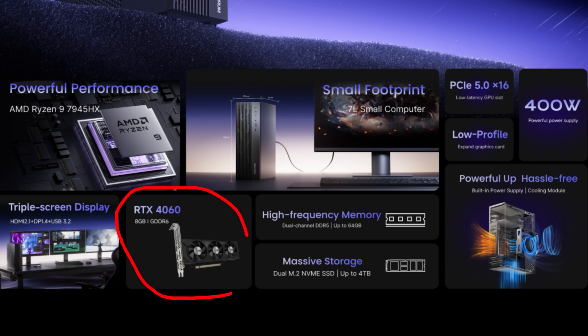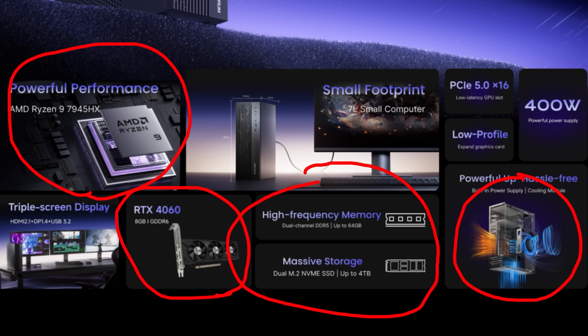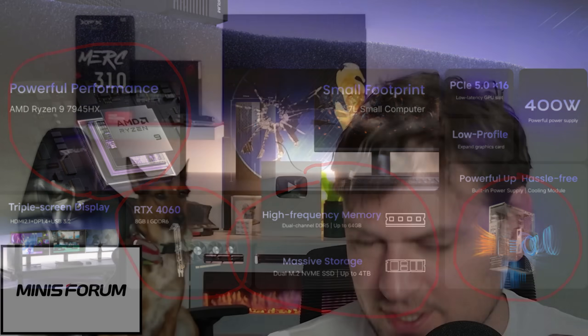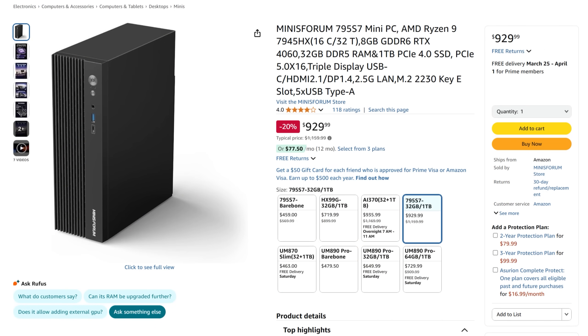They give you the ability to upgrade with full desktop-class performance in a mini PC package. This thing is honestly awesome as a budget workstation. When you add up a 250-to-300 dollar GPU, a 400-plus CPU, motherboard, Wi-Fi, and everything else it comes with, this is cheaper than building your own desktop while offering a premium small form factor. If you're interested, go to the link in the description to support Moore's Law Is Dead, and check out the Minisforum 795S7 Mini PC with an RTX 4060 today.